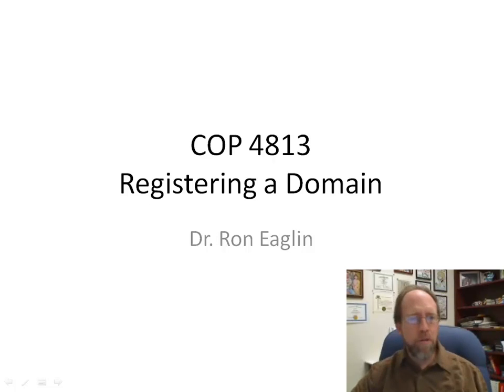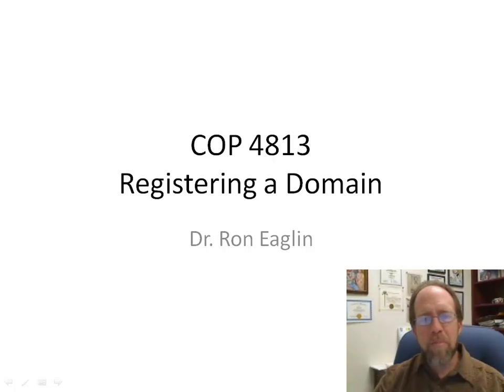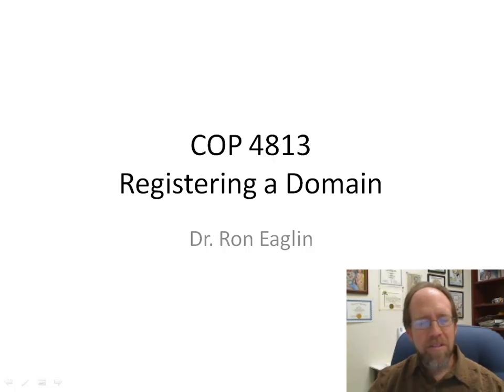Hello. I'm going to take you through this little lecture for COP4813, which is about registering a domain name. This is one of the important skills that you need to have as a web developer or website programmer. If you don't have a place to put the stuff that you're developing for your clients, you're only halfway there.